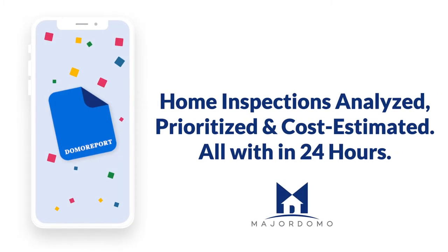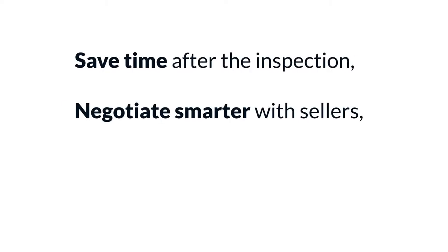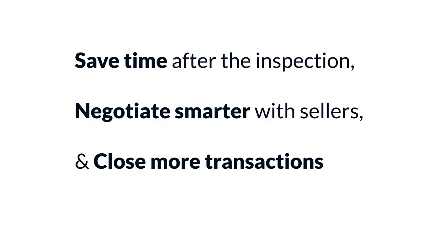Introducing Major Domo's Domo Report, a tool where home inspections are analyzed, prioritized, and cost estimated, all within 24 hours. It's designed to help real estate agents save time after the inspection, negotiate smarter with sellers, and close more transactions.